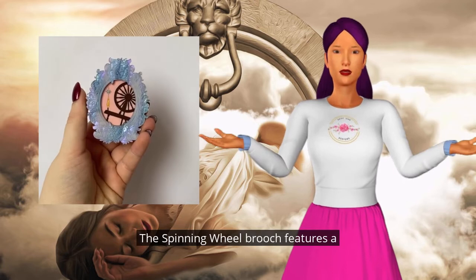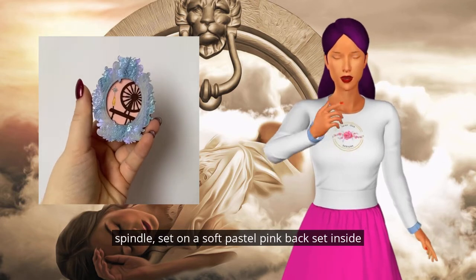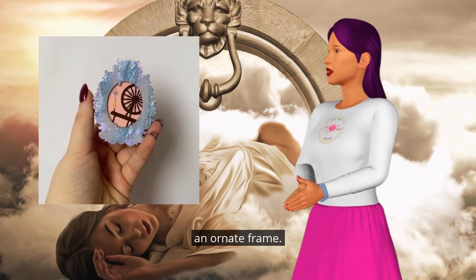The spinning wheel brooch features a hand-painted spinning wheel with an enchanted spindle, set on a soft pastel pink backset inside an ornate frame.